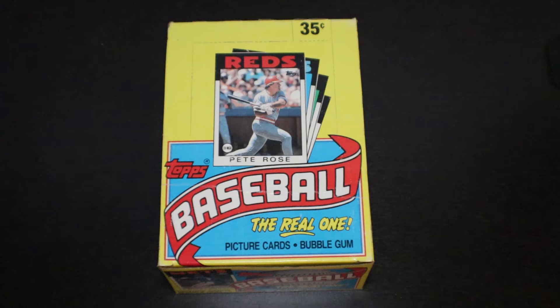Hey everybody, welcome back to Texas Breaks. Today we are going to be opening up a box of 1986 Topps wax packs. Been looking forward to this one. I've never opened a box of 86 Topps. I love the design — it's very nostalgic. It's just a great recognizable baseball card from my past.